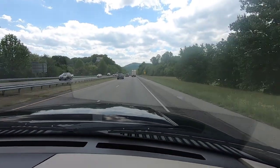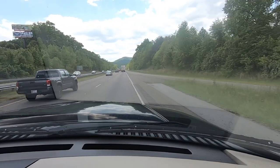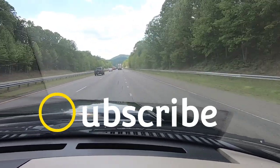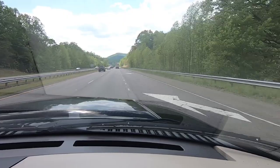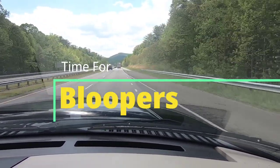I hope you've enjoyed this week's video. We've got more in store for you next week when we tour Rocket City. If you liked the video, please give us a thumbs up, and if you haven't already, be sure to subscribe to our channel. Stay tuned for bloopers, and until next time, happy camping!